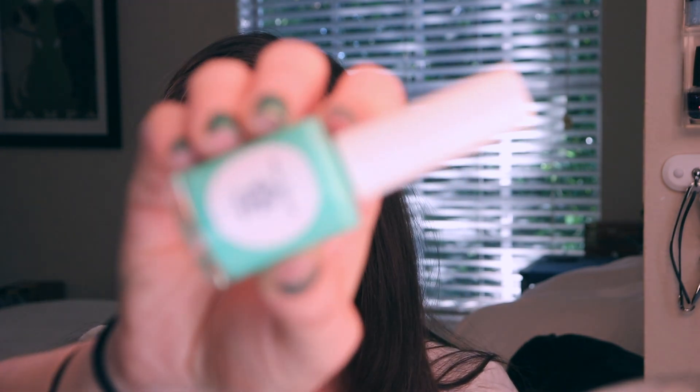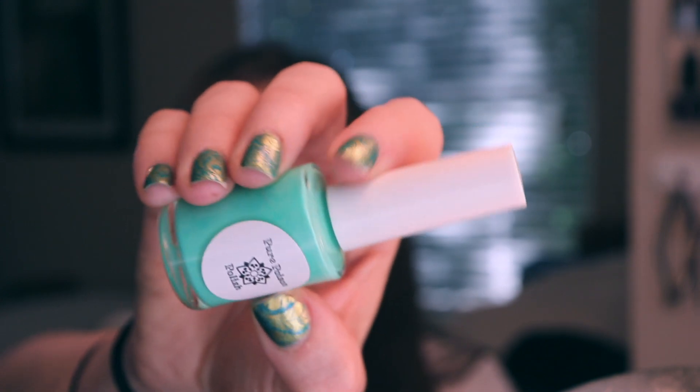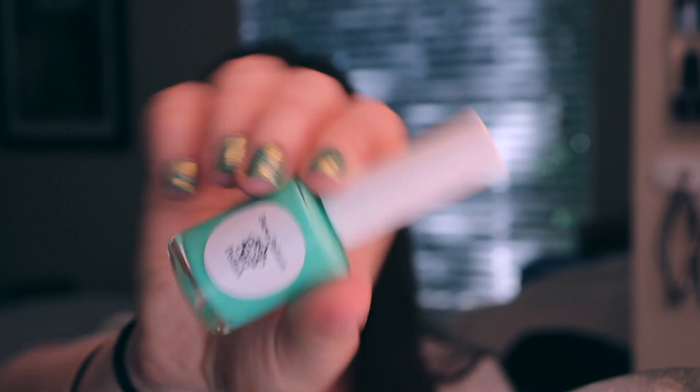Next up is a cream polish from a company called Pure Poison Polish — it's an indie brand, and I love mint greens and turquoise, so this beautiful cream was right up my alley. It is called Bold for Two. I actually ordered a full collection of her pastel polishes.